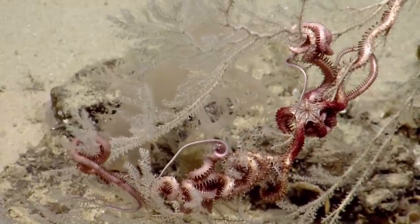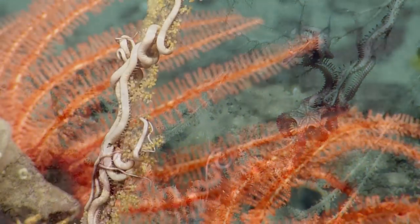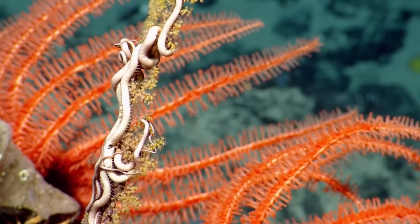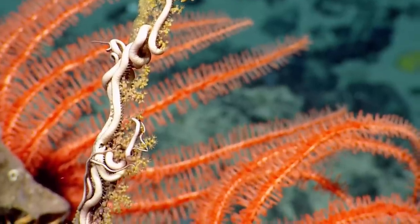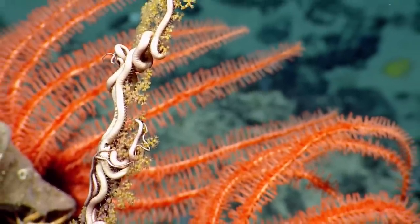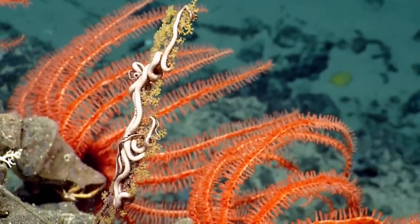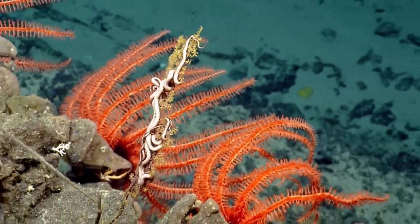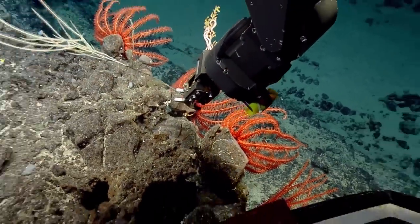This is a type of octacoral — you can see the polyps have eight tentacles. We're getting a really amazing view of the brittle star associates, these ophiroids. The central disc is visible, and you can see the ophiroid brittle star arms moving around in the water. We have a close-up view of the octacoral that we're going to collect.